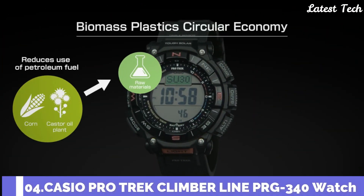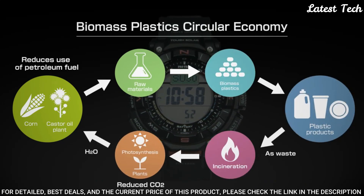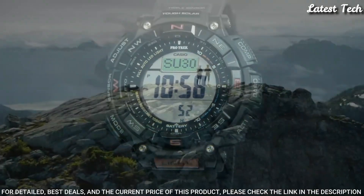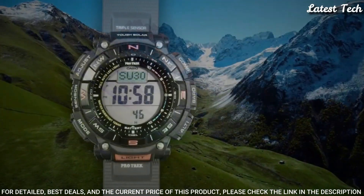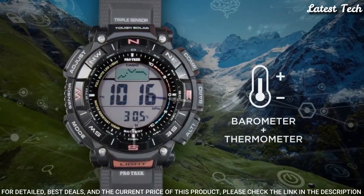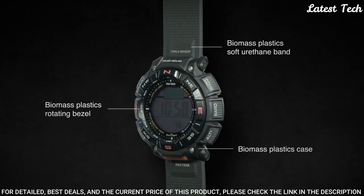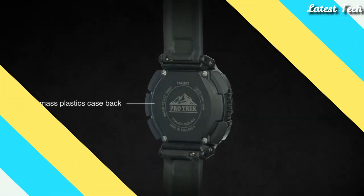Number 4. Casio ProTrek PRG-340 Men's Watch. Solar Quartz Movement, 3513 Caliber, Resin Case of Round Shape. Dimensions are 51.7mm in diameter and 15.1mm in thickness. Display Type: Digital. This timepiece has Mineral Glass, 100m Water Resistance. Features: Cold Resistance, Altimeter, Barometer, Compass, Thermometer, World Time, Chronograph, Alarm, Power Reserve Indicator, Countdown Timer, Backlight, Perpetual Calendar, Date, Day, Month.